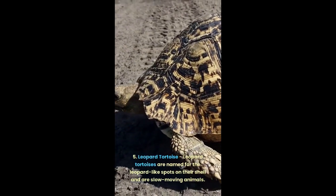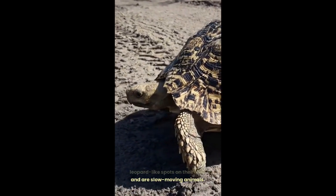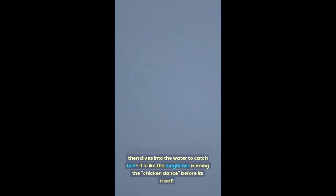5. Leopard tortoise: leopard tortoises are named for the leopard-like spots on their shell and are slow-moving animals. 6. Pied kingfisher: the pied kingfisher has a unique hunting technique where it hovers over the water, beats its wings rapidly, and then dives into the water to catch fish — it's like the kingfisher is doing the chicken dance before its meal.